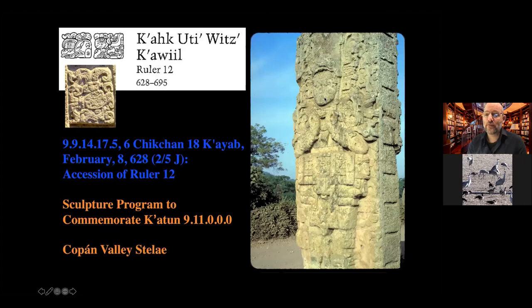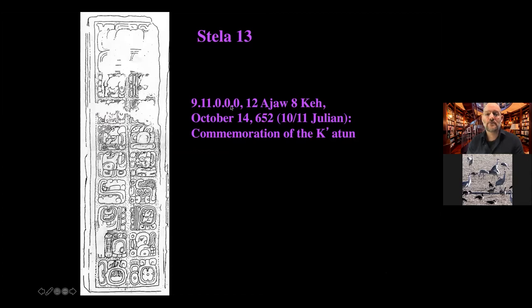Prior to this date, the 12th ruler of Copan was erecting stela not just inside the city of Copan proper but around the valley, quite far from the actual site itself. Interestingly, these stela were covered with texts rather than images of the king — quite different from many other Maya sites and earlier Copan rulers who depicted themselves as mythological beings.